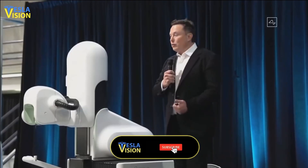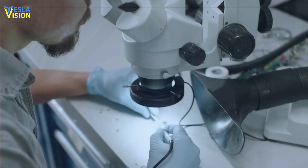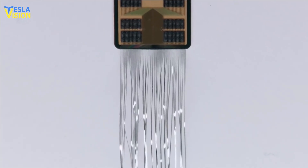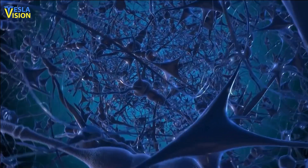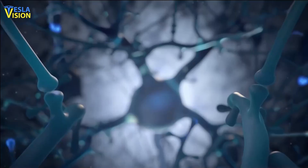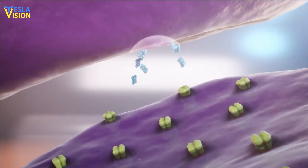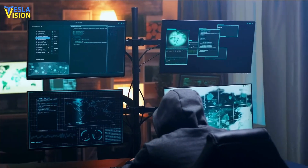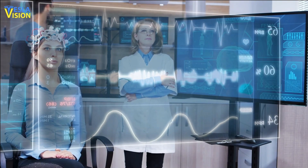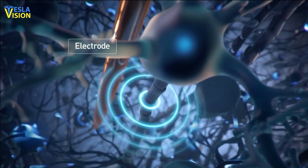In order to achieve these goals, Neuralink is developing a variety of cutting-edge technologies. The company's most notable achievement to date is the development of flexible thin-film electrodes that can be implanted into the brain with minimal damage. These electrodes record neural activity with high resolution and accuracy, and can be used to both record and stimulate specific brain regions. Neuralink is also developing advanced algorithms to interpret the recorded neural data for more accurate and effective stimulation.